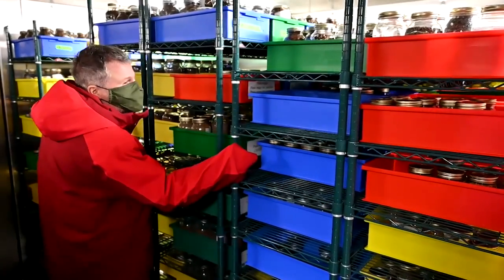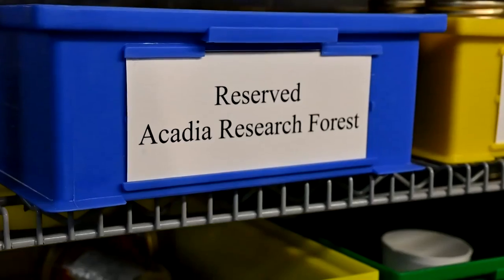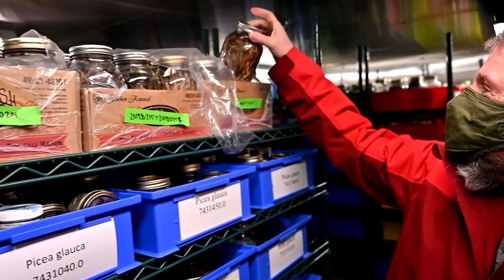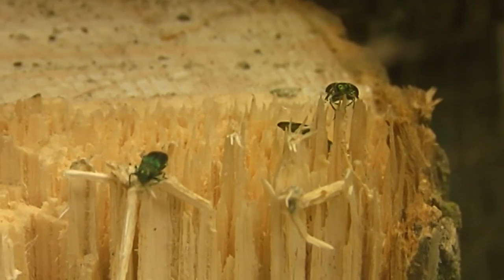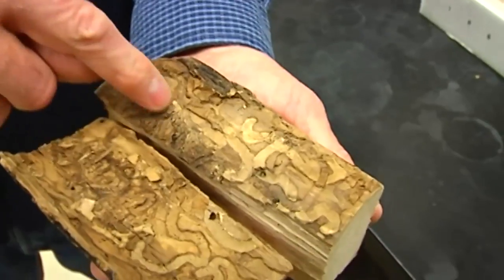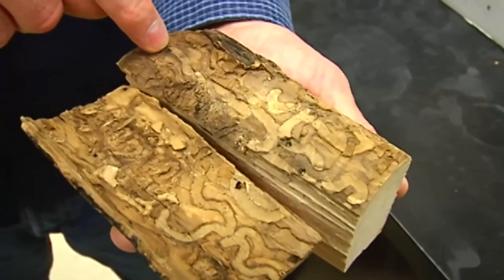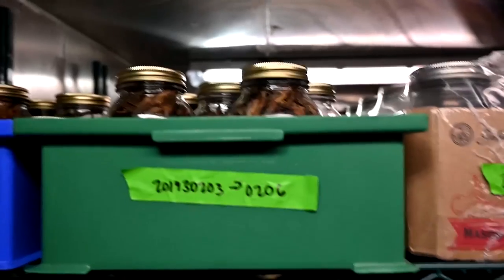Most of the Canadian tree seed is stored at minus 20 degrees in these large walk-in freezers. One of the highest priorities currently is black ash. The emerald ash borer is moving quite rapidly. Black ash only produces seed every nine years, white ash every five years. By the time it's in seed again, there's nothing left, because the emerald ash borer has wiped out those populations — and we're really seeing that in the southern part of Ontario and southern part of Quebec.